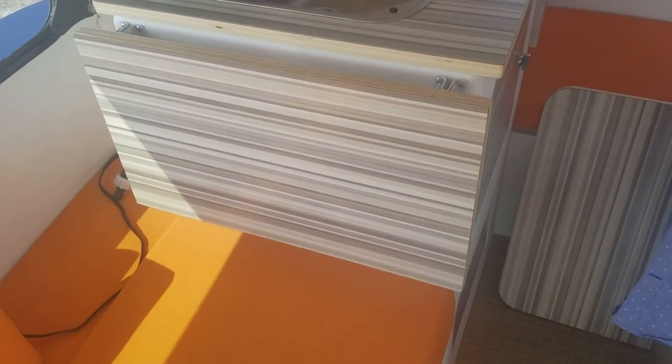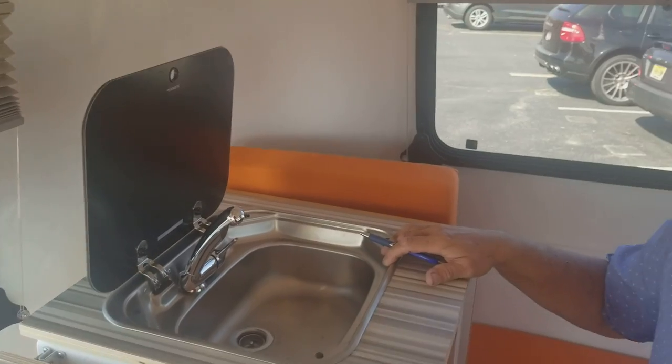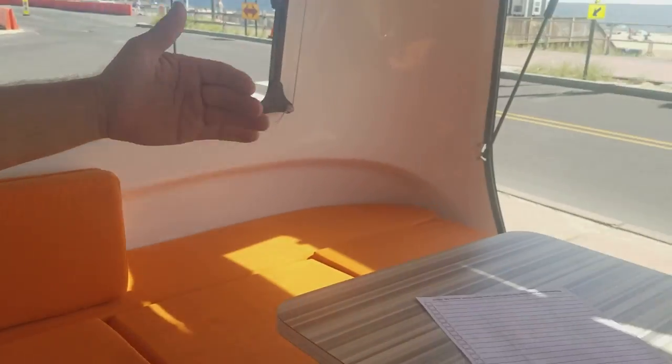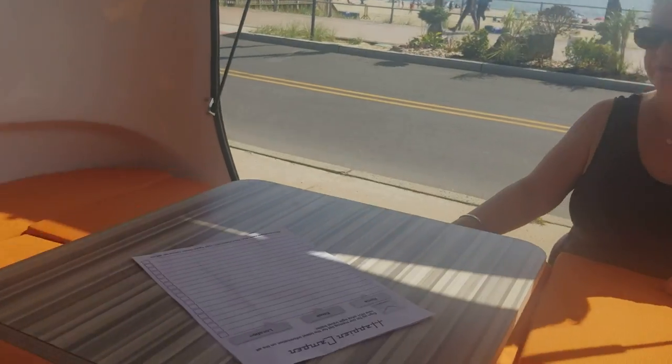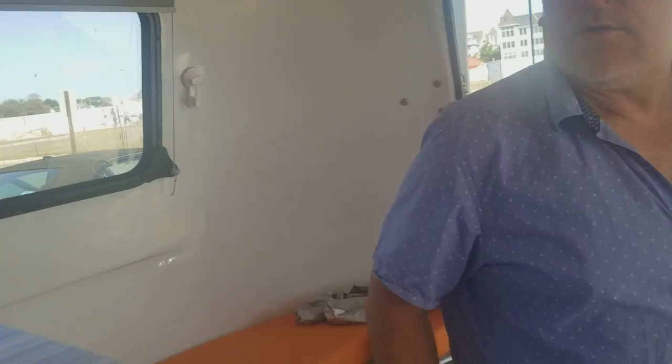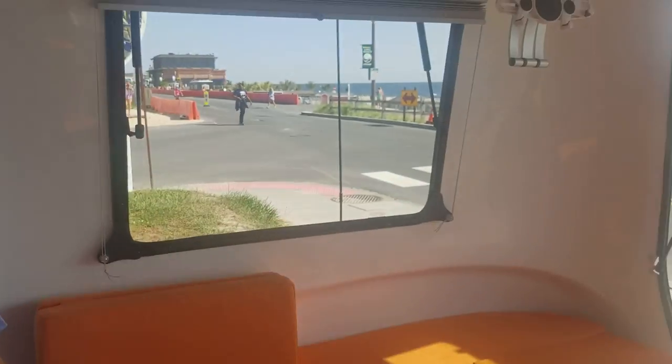The seating is very comfortable. You've got good windows — one in the back and two on each side for cross-ventilation.